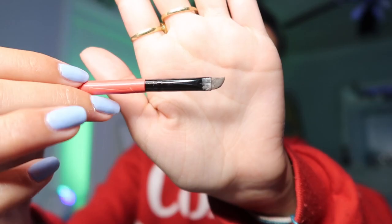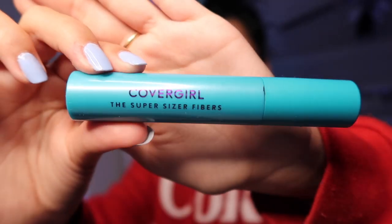Now I'm going to be taking the Maybelline Tattoo Studio Pomade and this angled brush and I'm going to be doing my eyeliner. Now I'm gonna apply mascara — this mascara is literally the best mascara I have ever used and I absolutely love it.